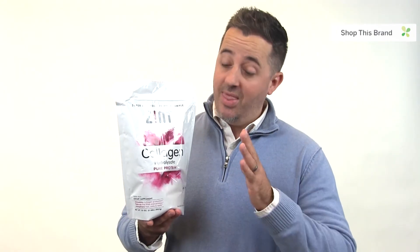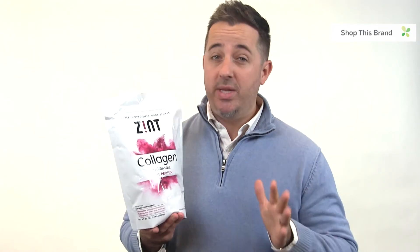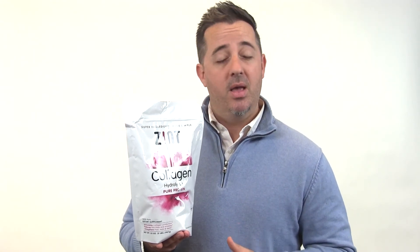This is two pounds of grass-fed collagen powder for 60 cents per serving, and their serving size is two tablespoons. If you're only taking one tablespoon, it's just 30 cents per serving — this is a really great value.